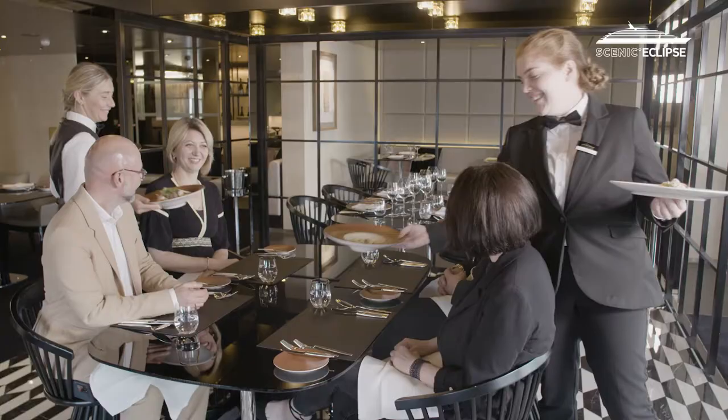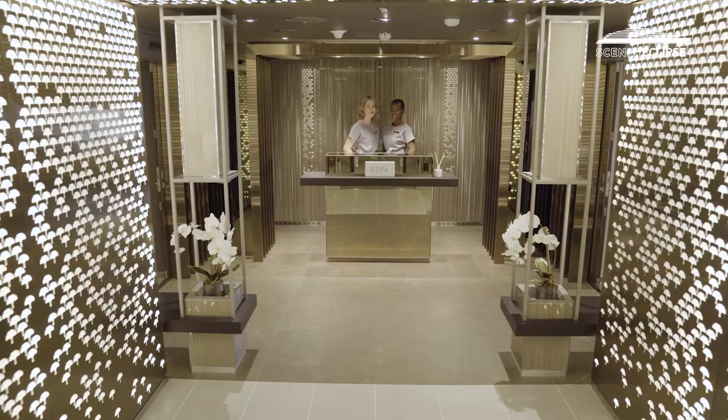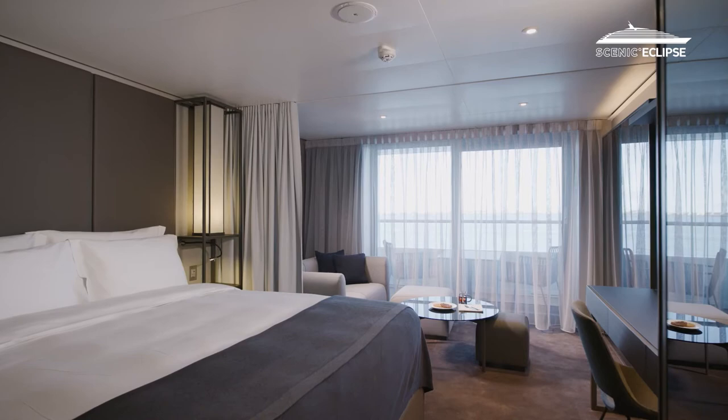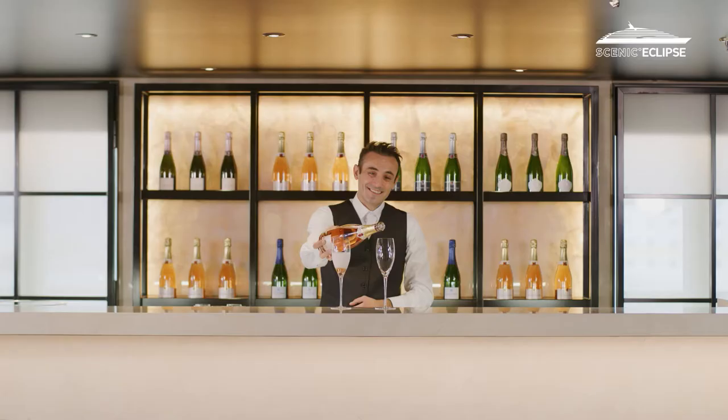Everyone is always so very impressed with the fact we're able to offer so much from one platform. This includes multiple dining venues, bars, all of the ultra-luxury elements of the interior itself — the huge cabins, the comfortable beds, the butler service for every guest. All of these elements together make it a phenomenal six-star cruise experience.